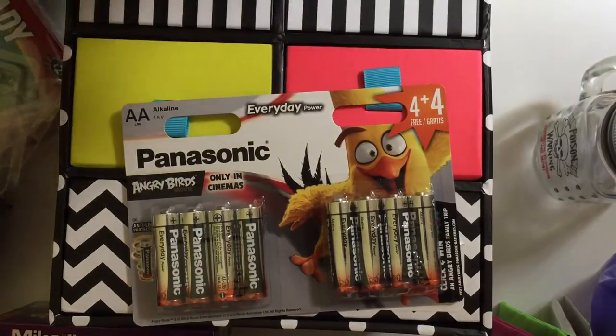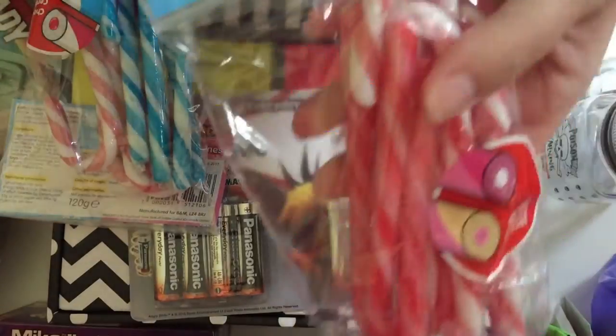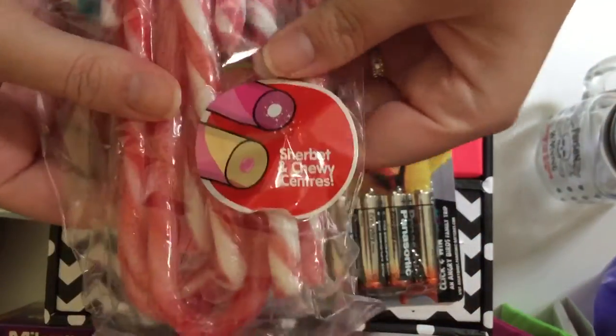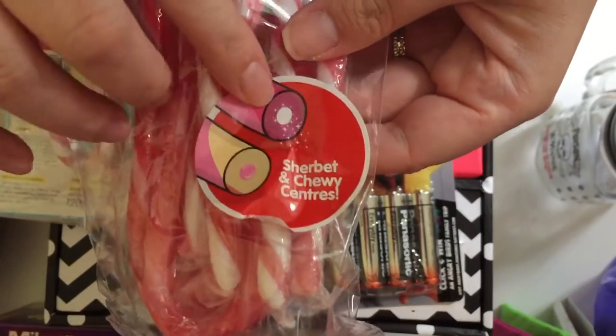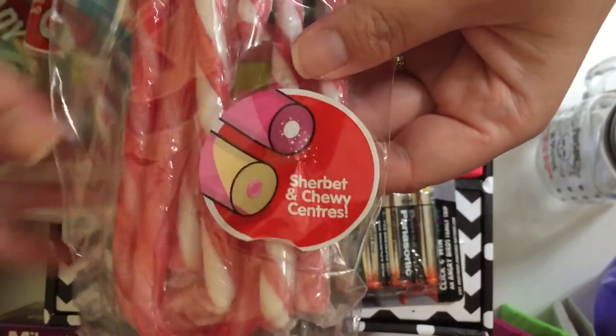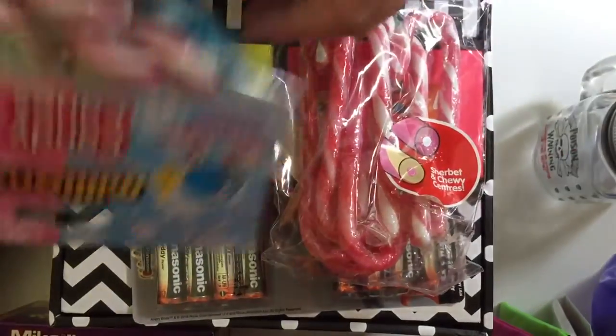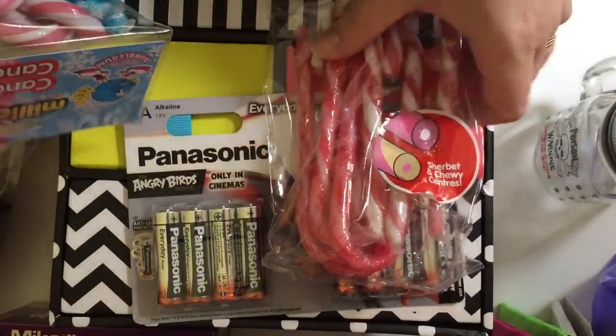Then they had some candy canes — these are the Swizzels variety: drumstick and refresher ones. I haven't seen these before. They've got a sherbet center for the refreshers and a chewy center for the drumstick ones. They were a pound, so I thought they'd be nice to try — they probably won't last until Christmas!